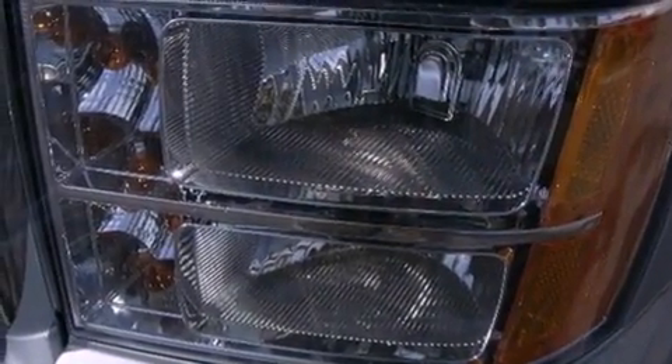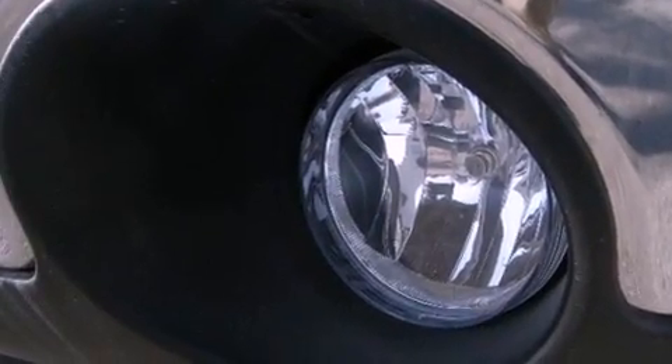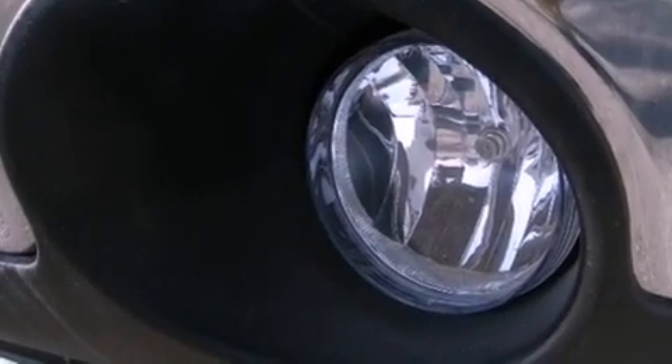Its top features and packages include the convenience package, traction control and stability control systems, and a tire pressure monitoring system.